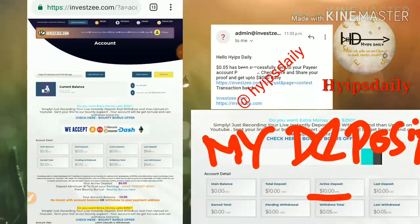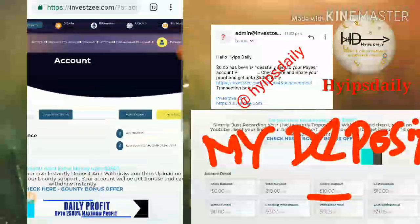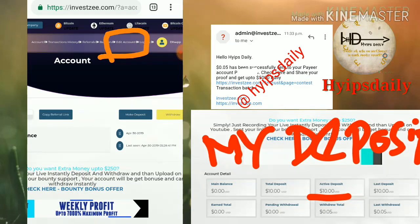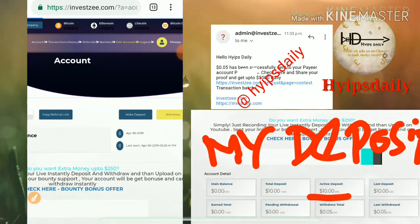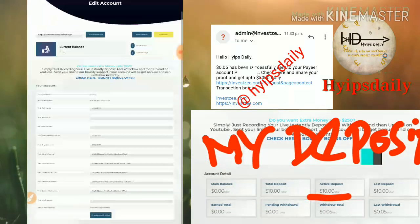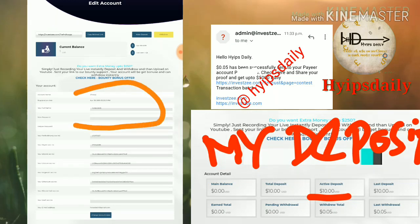To update your payment details, go to the Edit Account page — you can see it in the menu. Just click Edit Account and it redirects you to the form. Here you can see the details already entered: your username, password, and email ID.